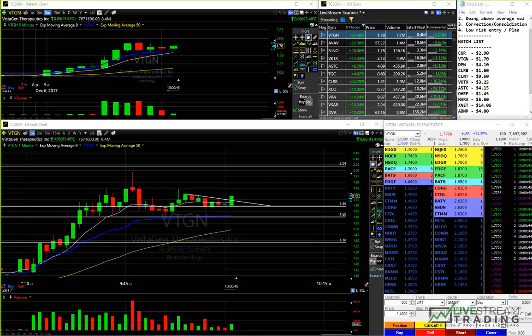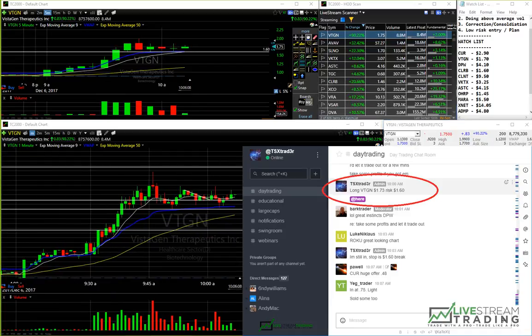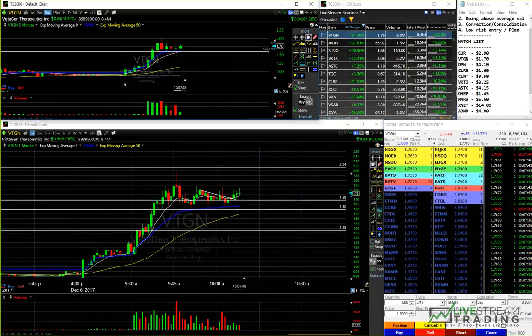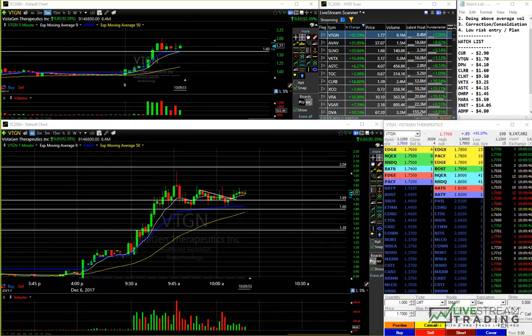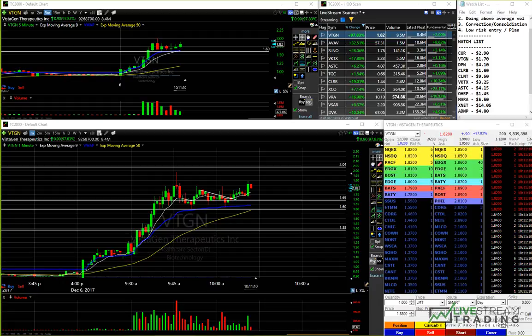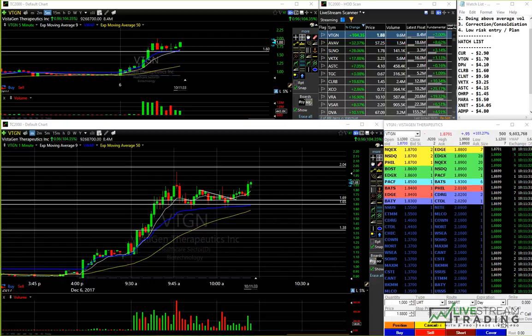Risk is 160. Going to tighten up the stop a little bit here to 164. This chart still looks really good guys, so hold tight — lots of good volume.